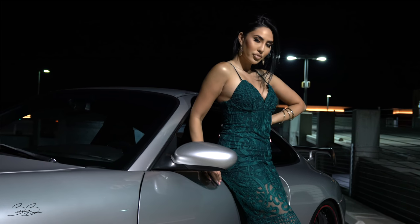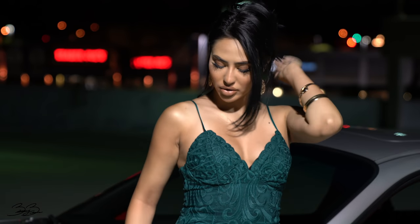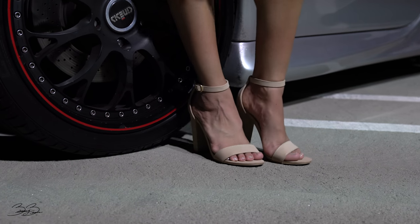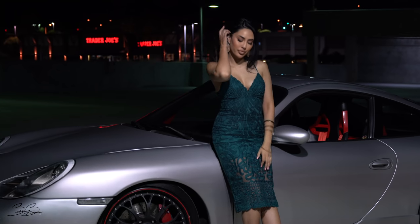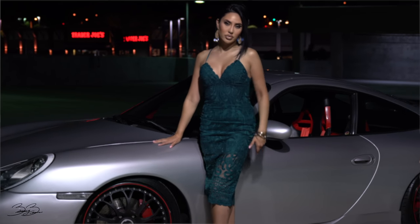For accessories, I wanted to keep it simple. I went ahead and added just a beautiful gold earring as well as bracelets. For the shoe, I chose a nude shoe — I thought it was just perfect to keep the attention on the dress. It didn't take away from the dress; it just kept everything focused on the actual dress itself. Now I'm going to show you outfit number two and then I want you guys to see which one you thought I paid a little bit more money for.